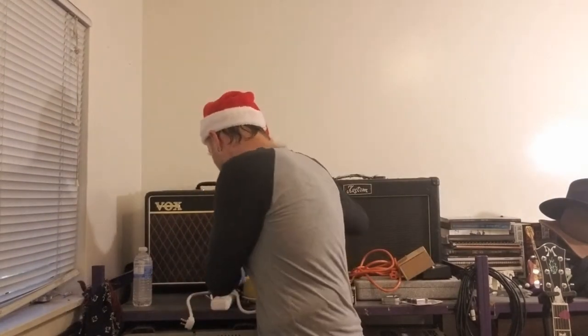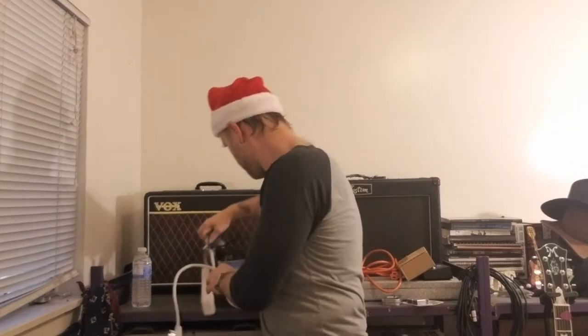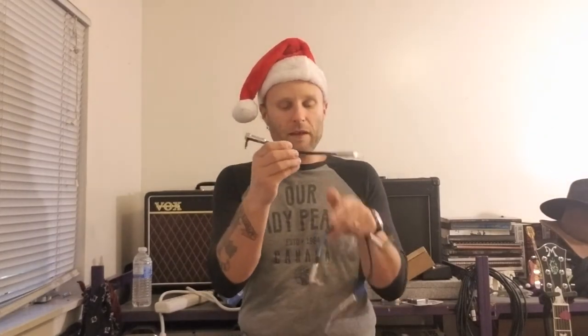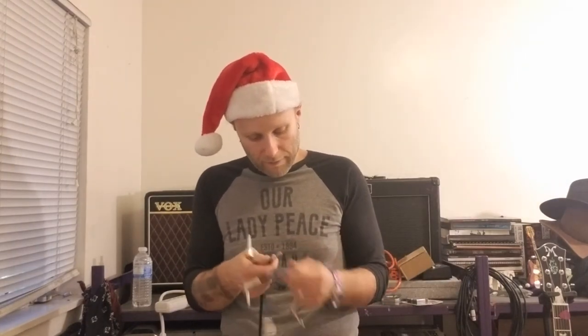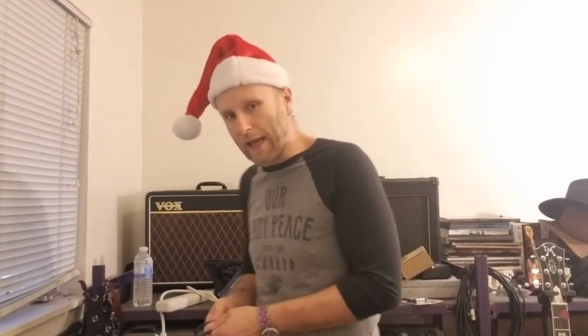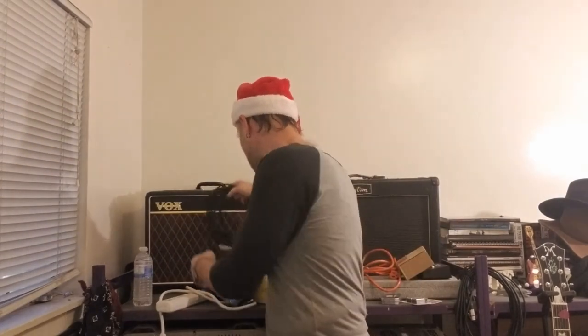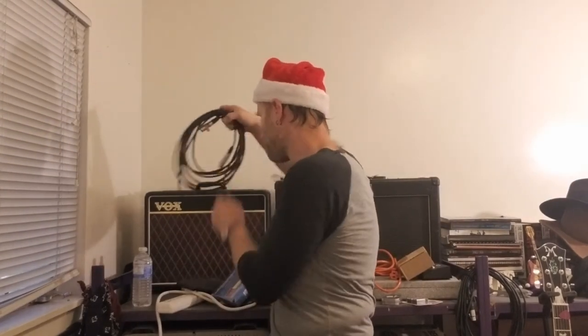Depending on if I have effects pedals or how many I have, I also bring patch cables — these are like six-inch cables. You can get decent ones for five or ten bucks. If you've got a guitarist that uses effects at all, these can come in really handy because these cables can go sometimes. If you're also singing at your gig, which I do backing vocals, I always bring an extra mic cable.